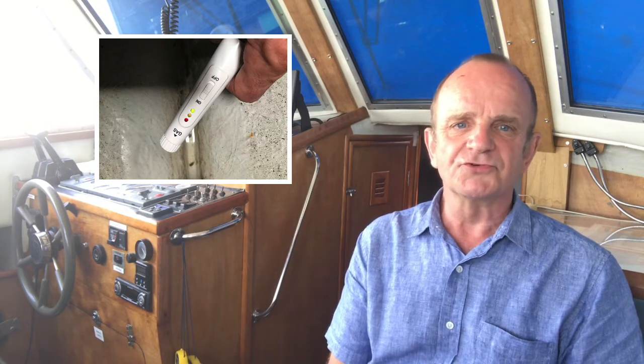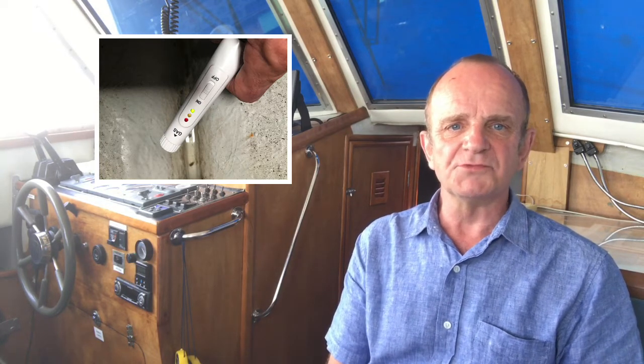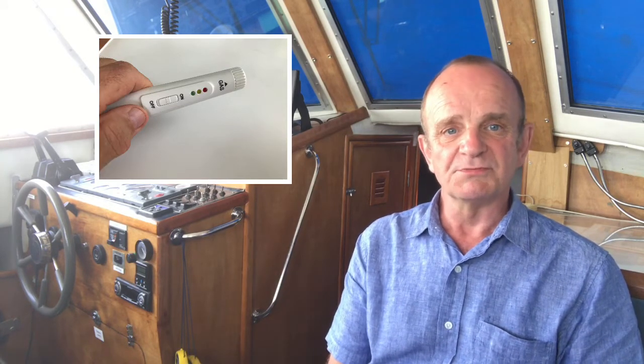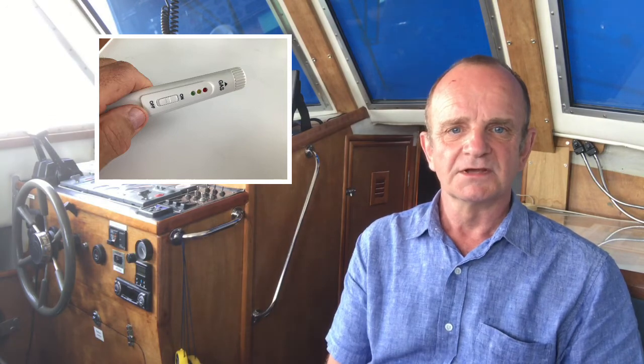Maybe it'd be a good routine to check for gas every time you return to your boat. This one will detect gas much sooner than you can smell it. Seems to me quite a good idea. Thanks for watching.